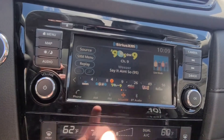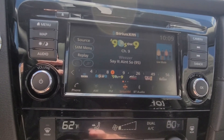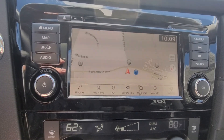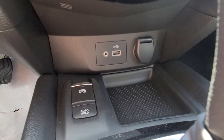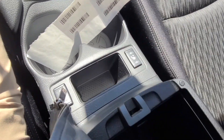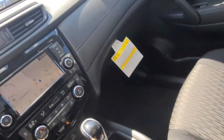Over here you have your center display — a nice big touchscreen with Sirius XM trial, AM/FM, Apple CarPlay, Android Auto, and you do have navigation there as well. Dual climate control. Your charging ports are right down there, brake assist is there, parking brake is right there, heated seat controls right there, and a nice big center console storage area with more charging ports as well.